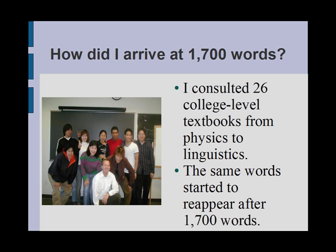Some time ago I wanted to put together a TOEFL vocabulary list to distribute to my TOEFL students at California State University, San Bernardino. To begin building my list, I consulted college level textbooks from physics to linguistics and every discipline in between. I read 26 different college textbooks representing various disciplines and, as I read, I wrote down words that I thought important for non-native speakers who wanted to pass the TOEFL IBT.